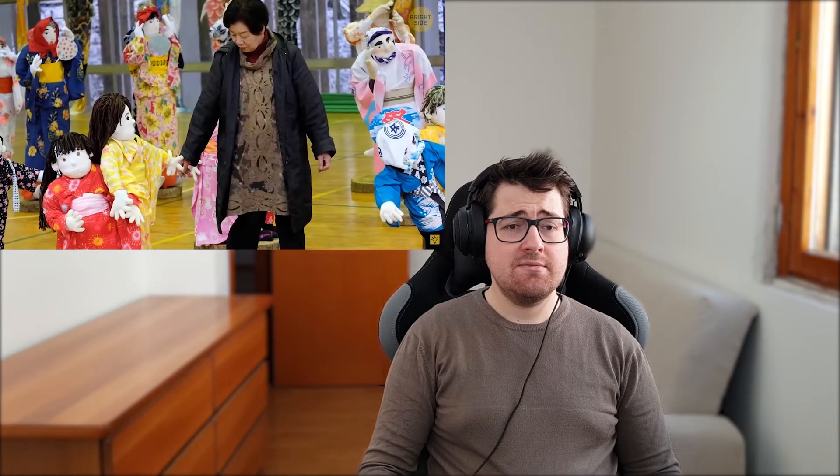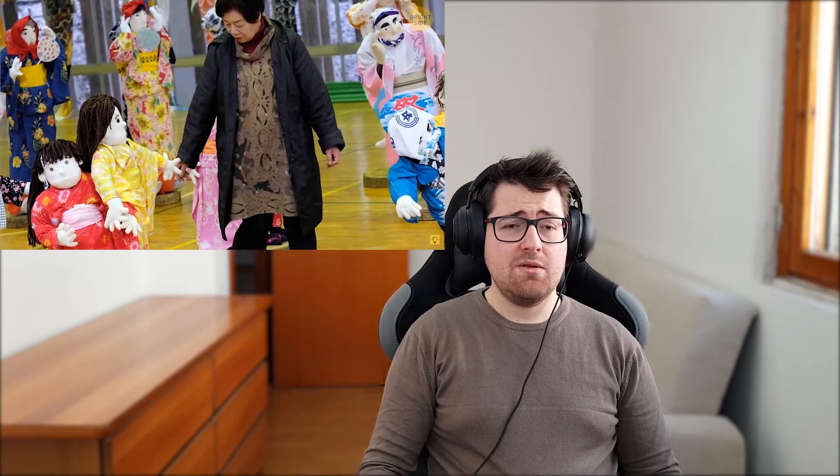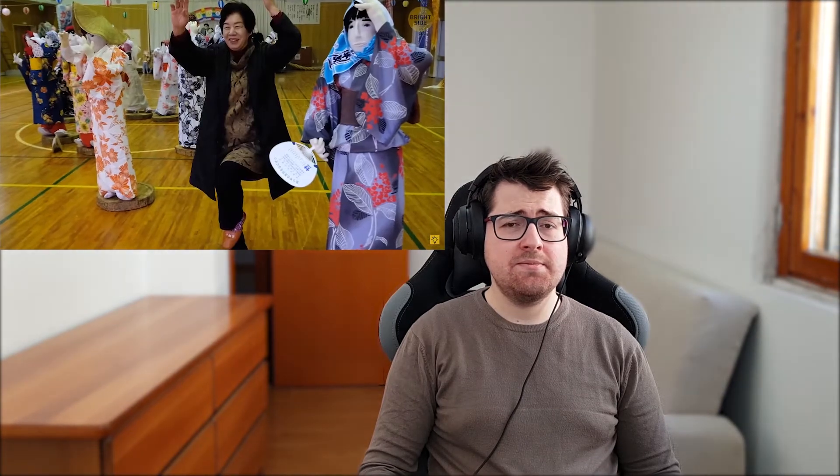Number twenty: doll village. The village of Nagoro used to have a population of 300 people, but less than 40 residents live there now. A local artist, Tsukumi Ayano, made over 300 life-sized dolls, most of which look like former residents, and they're located in various states of action. For example, there's a whole classroom of them in the village school that was closed a while ago.